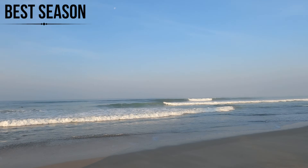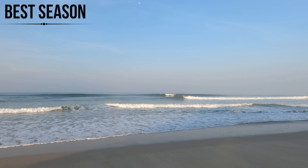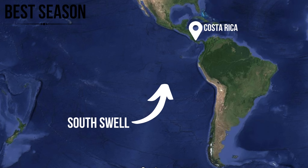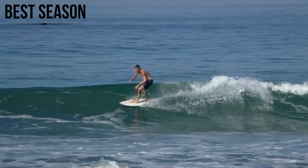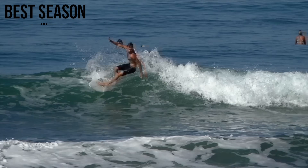First things first, what is the best time of year to surf in Santa Teresa? Santa Teresa is super consistent, meaning it basically has waves all year round. Generally speaking, Costa Rica's surf season starts in April and runs all the way through until October — this is when they get their biggest waves, when those south Pacific swells come up from the deep south Pacific Ocean. However, with somewhere so exposed and consistent as Santa Teresa, you can actually find really fun waves outside of this season.